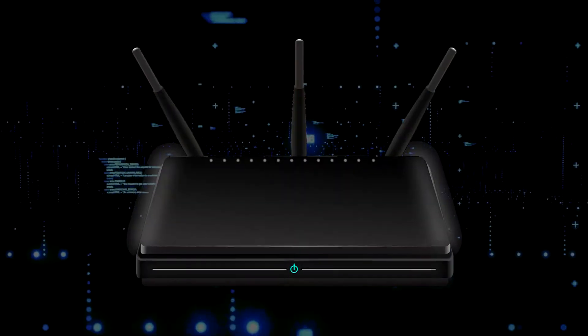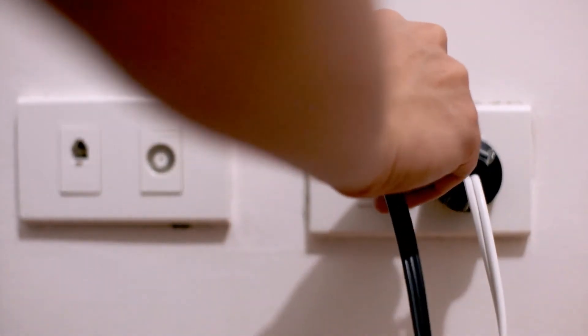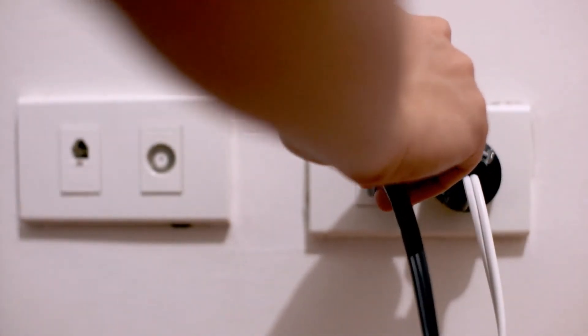If that doesn't work, then find your router that is giving you Wi-Fi and unplug the power to that for 60 seconds, then plug it back in. If it fixes it, then great. If not, let's go ahead and go on to the next method.